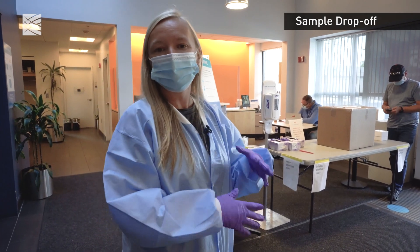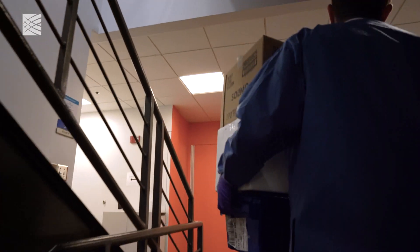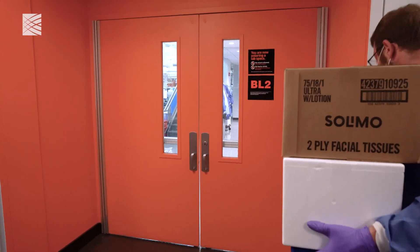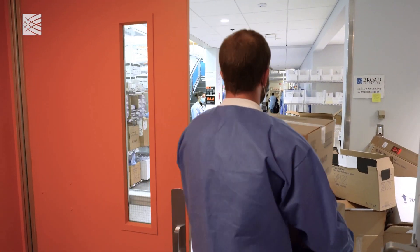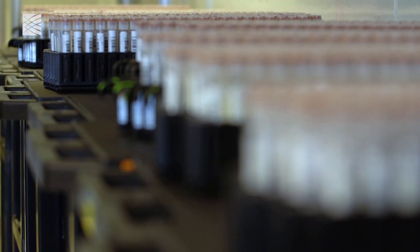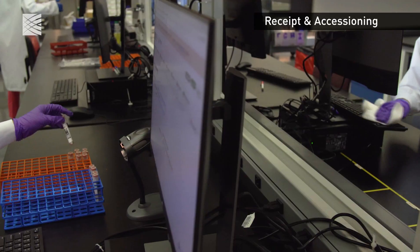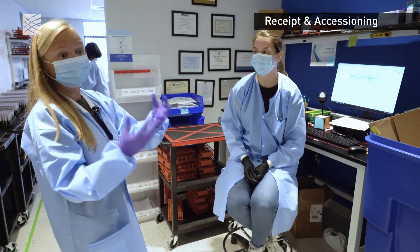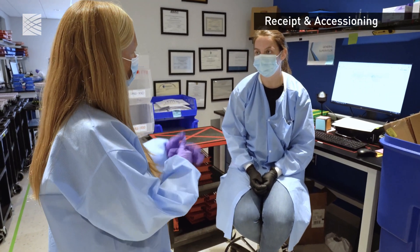We have couriers coming from all over New England, dropping off samples from hundreds of sites. Right now we're doing lots of college testing. These samples will come upstairs, go through these doors here, and into the COVID testing lab. The first step here is receipt and accessioning. To talk about what this process is and to get those tubes out of the boxes and ready to go into the lab, we have Emily here with us today.